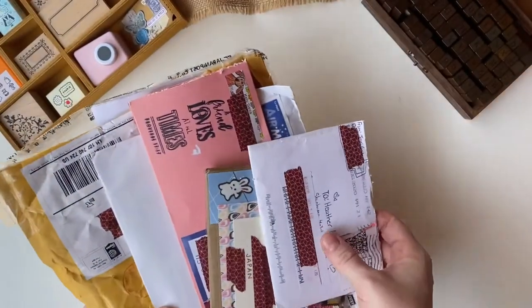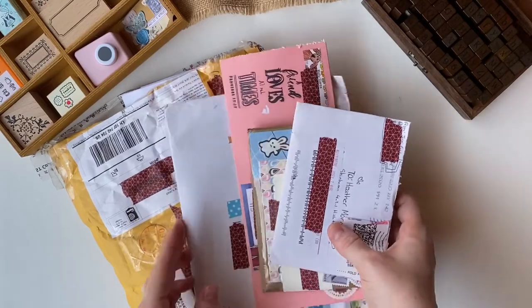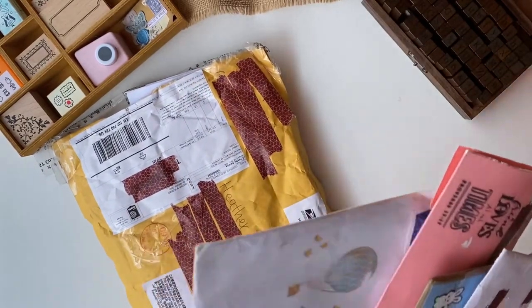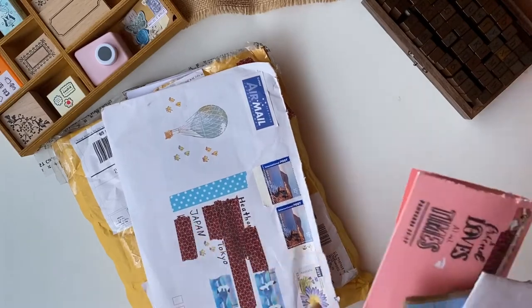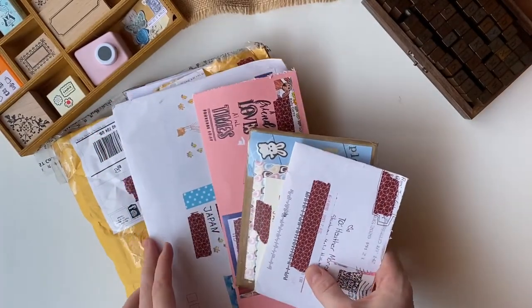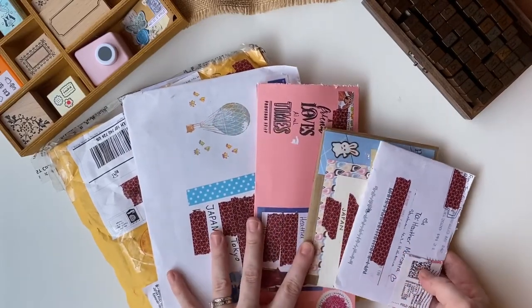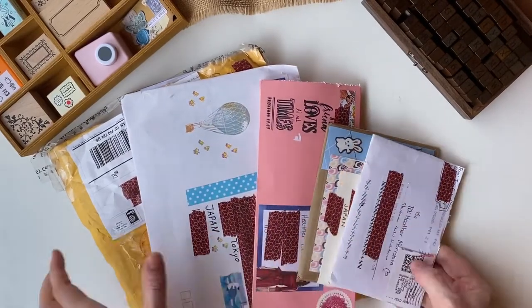Today I'm so excited because I have five Happy Mails and I can't wait to get into these. I have this huge one from America, a lovely one from Australia, and then these three are also from America. I'm excited to get into these and I don't know which one to start with, so maybe I'll go with this one — we'll work our way up in size.